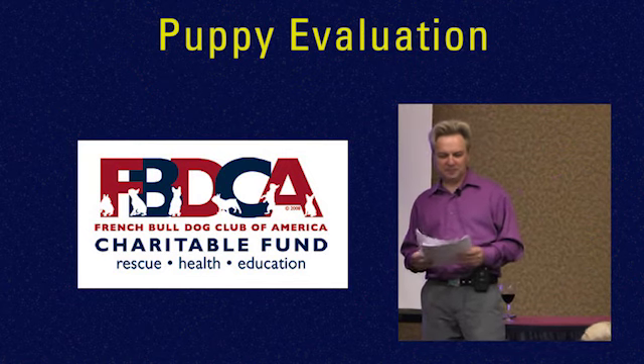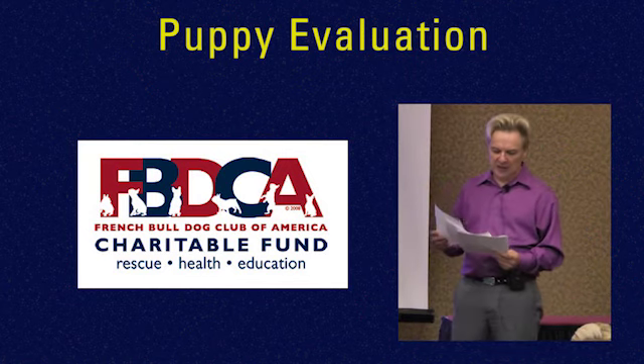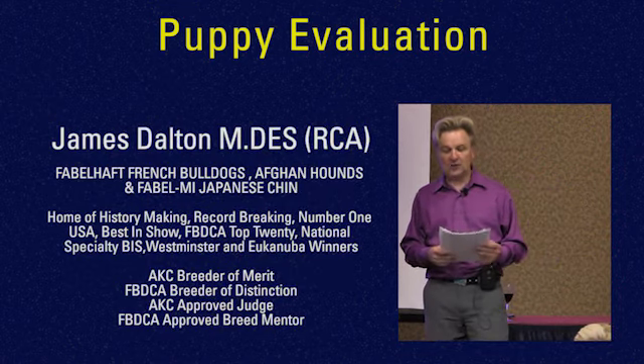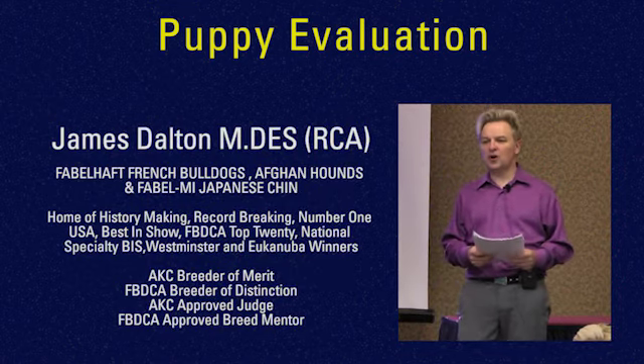I want to talk about puppy evaluation, which is why we're really here. Puppy evaluation — when you start and you breed your litter, what is your goal?